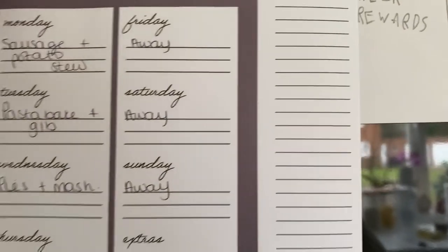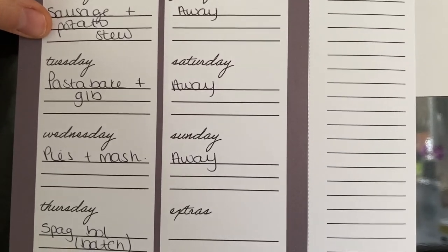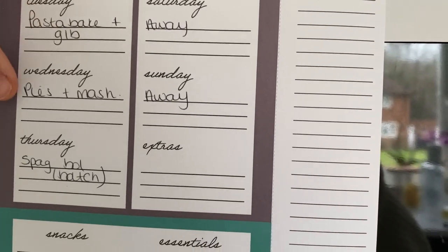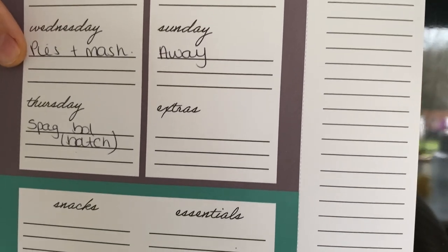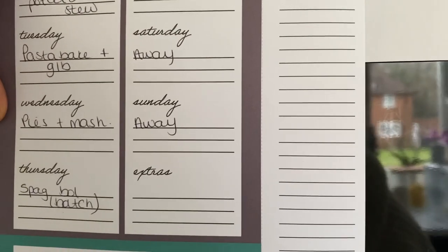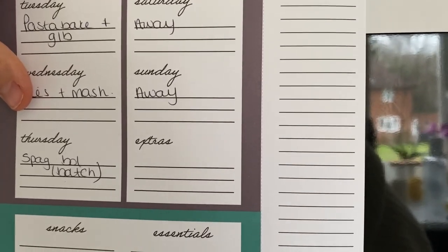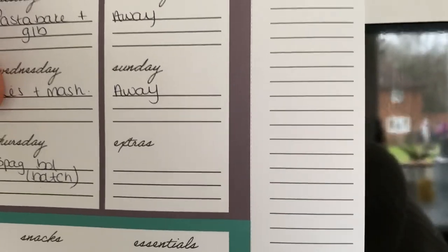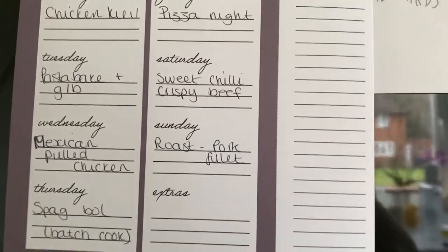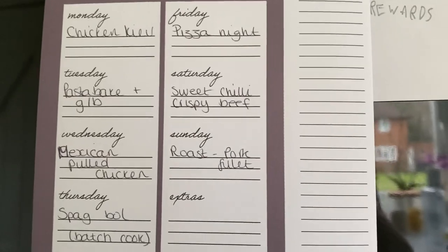Next week we're away for the weekend, and then me and the boys have a sausage and potato stew recipe, another pasta bake with garlic bread, a pie and mash day, and we'll use up the rest of the batch-cooked bolognese. So it'll be a nice easy week. I probably won't do a grocery haul next week - just the taste test video - but I will still do our meals of the week. Thank you so much for watching, tune in for meals of the week on Wednesday, and I'll see you in my next one!